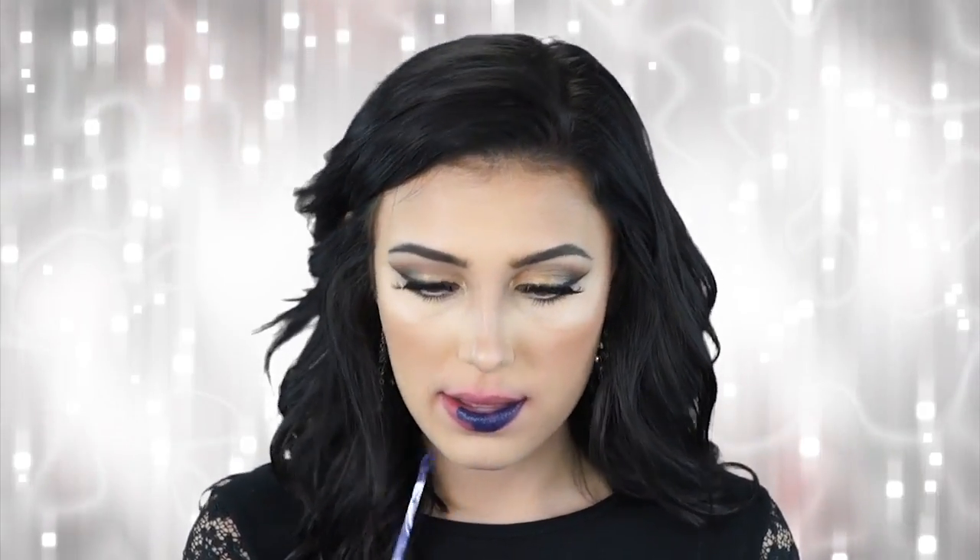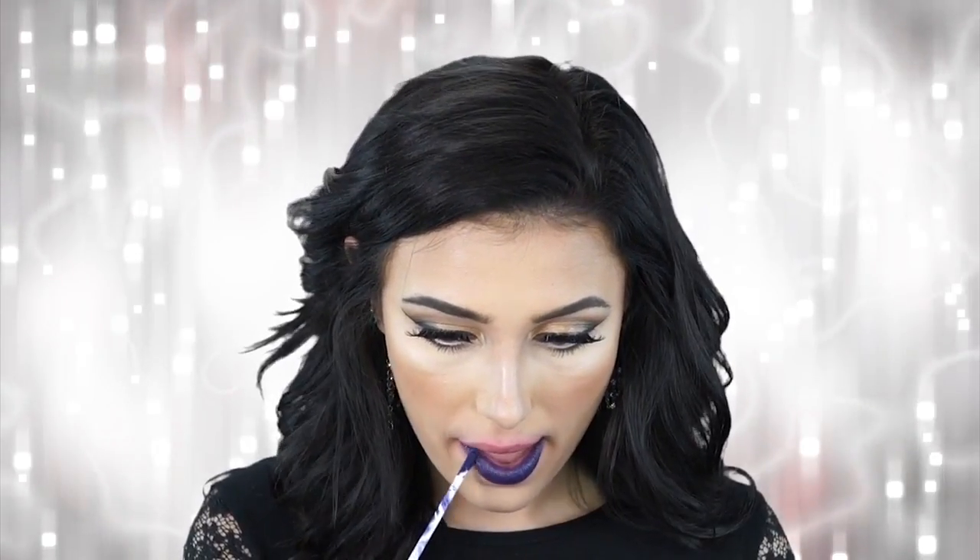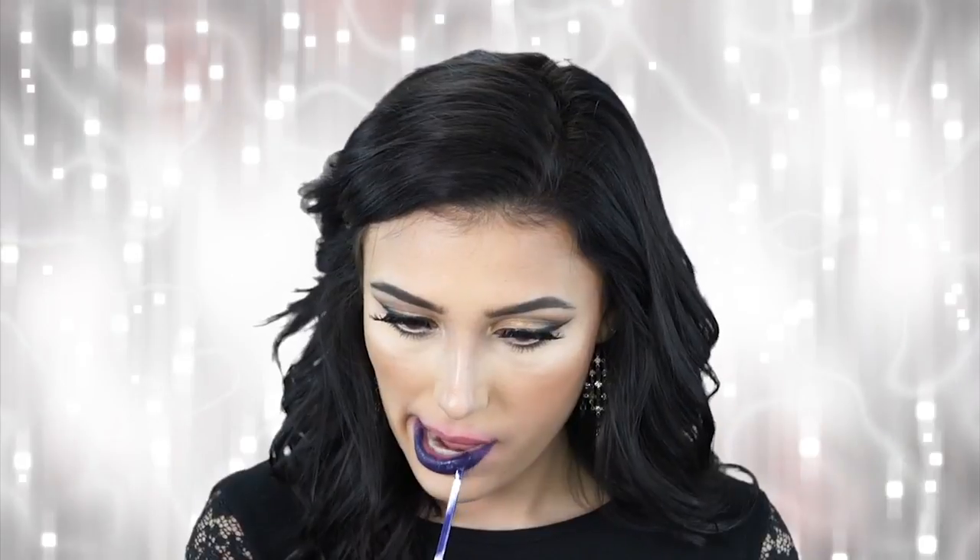This next shade is called Echo and this is a satin navy blue — that is what it is described as. I think this is such a unique and awesome color. How many times do you come across a navy blue lipstick? This one is awesome because it is a liquid. I know that MAC makes a lipstick called Royal that is navy blue, but I would prefer this one because it is more matte, it's going to stay on all night long, and it's super unique. This is Echo.